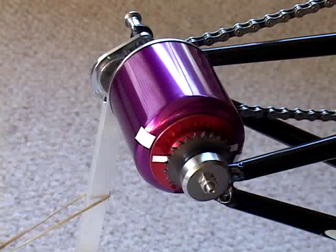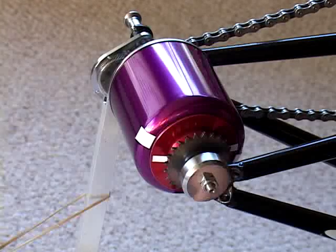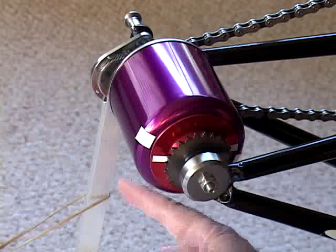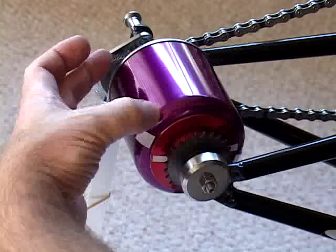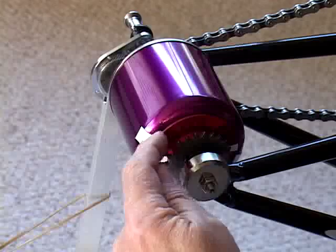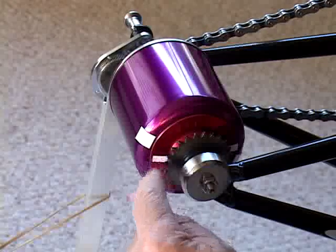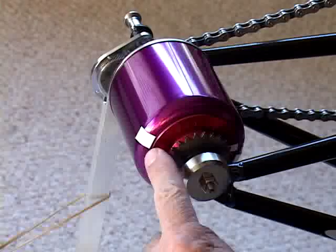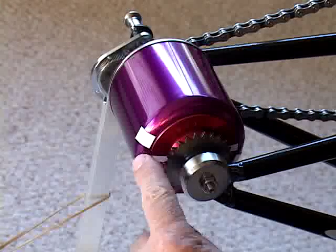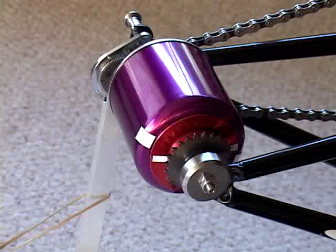Now like all transmissions, it has an input, output, and a means of controlling the ratio of the output to the input, in this case with a ratio control lever. The input is the chain sprocket back here in this magenta piece as a unit. The output is this output sprocket and this red ring behind it. I have white tags of tape on each of the input and the output so that you can easily see what the ratio change is.